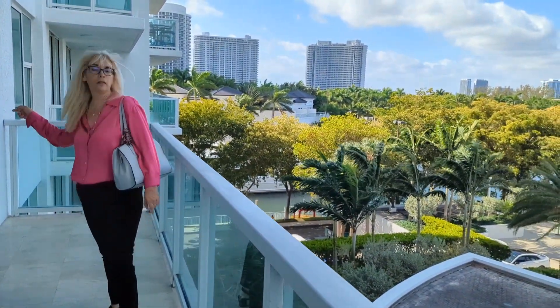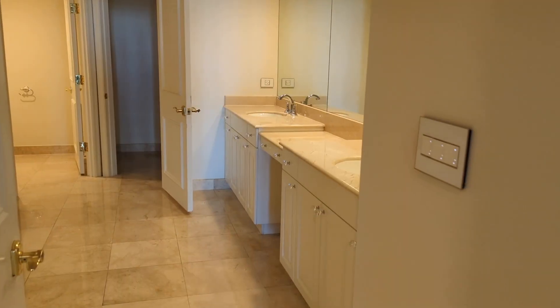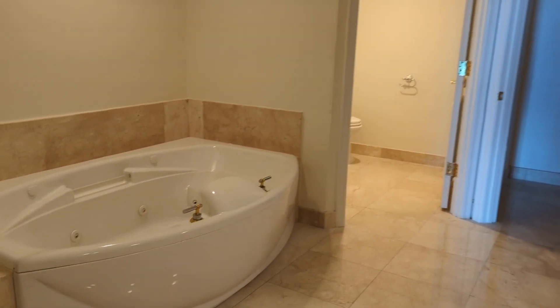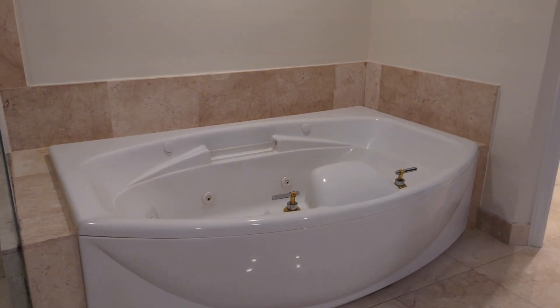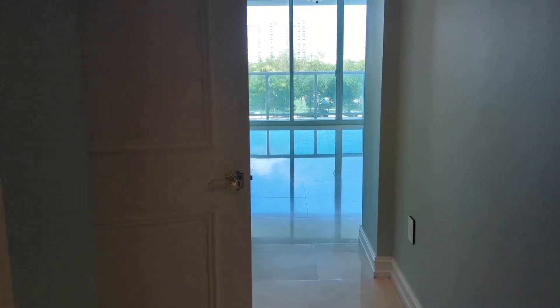Now we have another bedroom — a huge master bedroom. This is the jacuzzi. And it's also very spacious to the right.